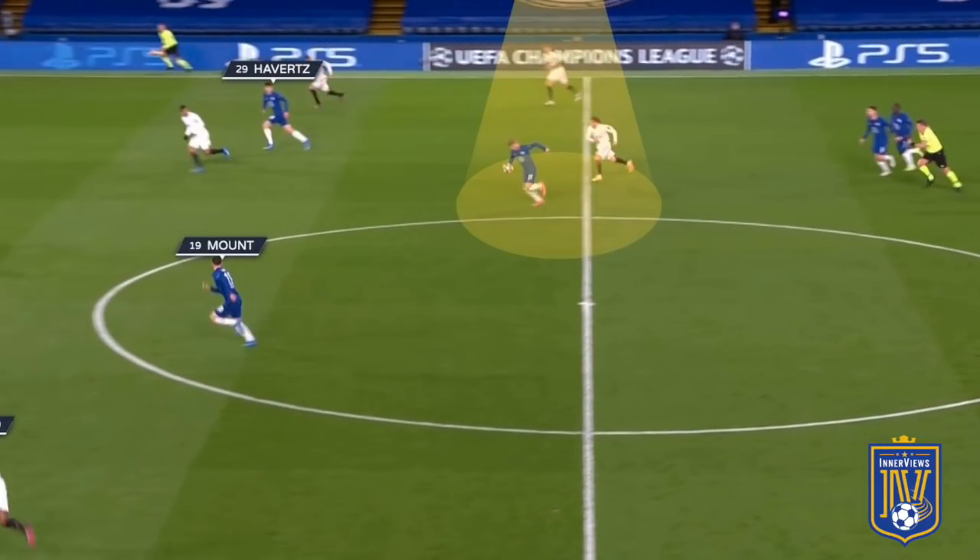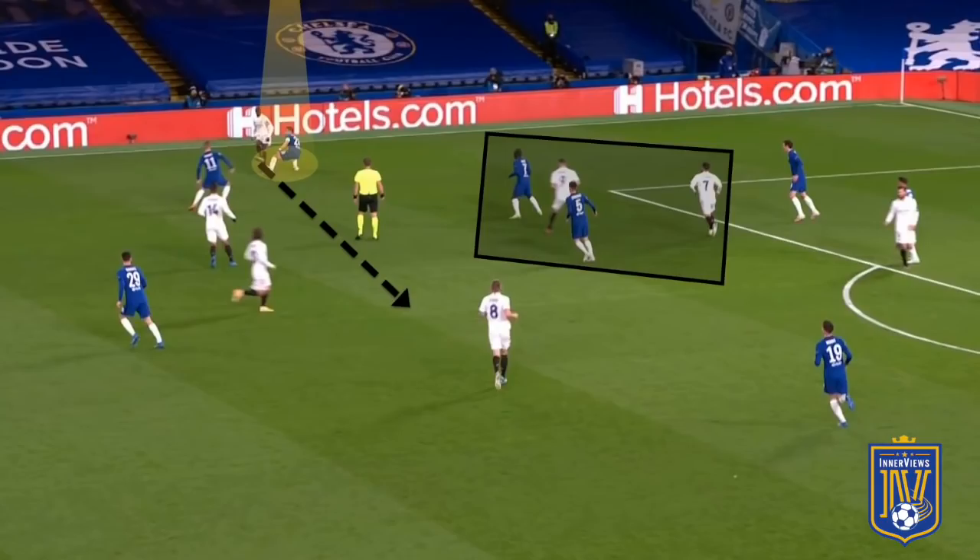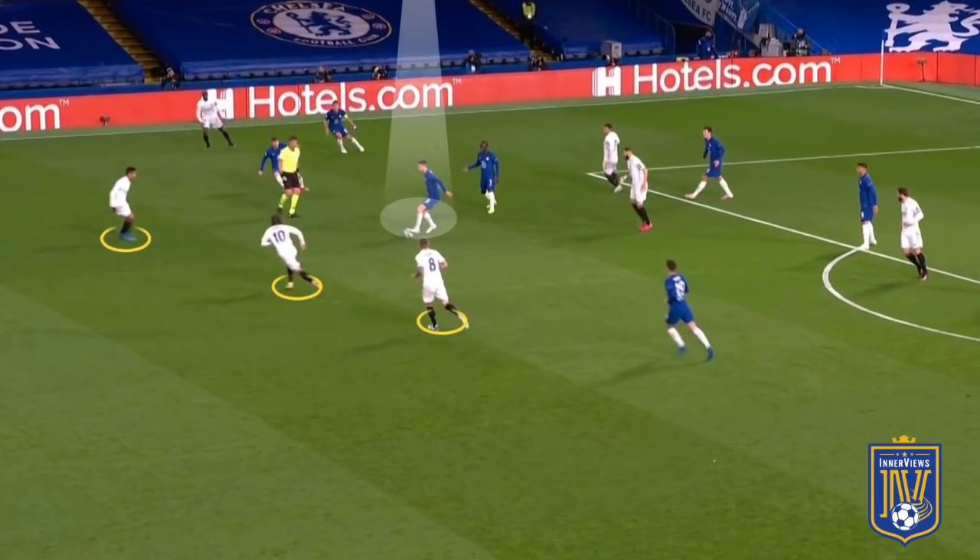Werner breaks beyond Kroos and Modric towards the Real Madrid back line, but Casemiro is there to provide cover. Chilwell bombs forward beyond Vinicius putting Chelsea into an attacking position, though they fail to make the most of it. Here you can see Mendy looking to bypass Azpilicueta to square the ball to his Real Madrid midfielders, with Jorginho and Kanté in close proximity to Benzema. When Mendy plays that square ball, Jorginho steps in to win possession — and now all three Real Madrid midfielders are ahead of him with Havertz looking to break beyond them.